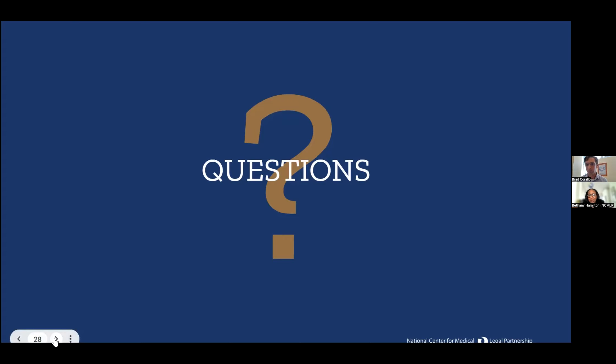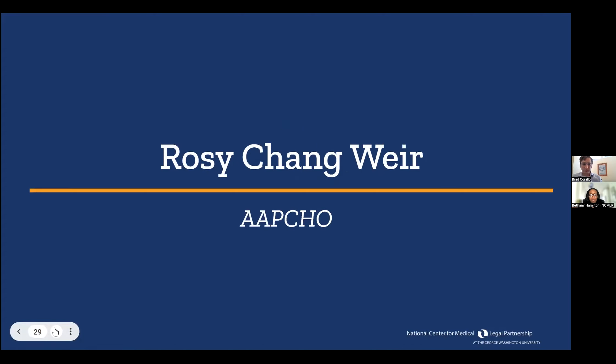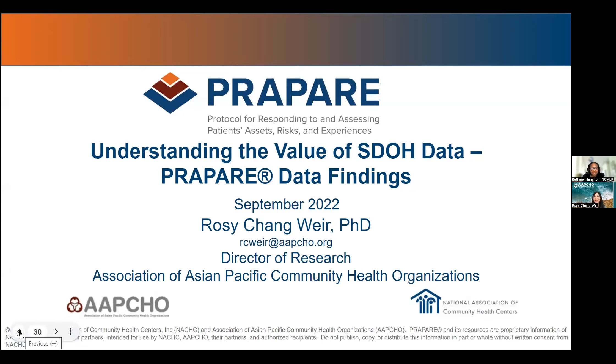Rosie Chang Weir is joining us from APCHO today. She'll talk about how health centers have leveraged PREPARE — that standardized tool — to collect SDOH data and better address it, and she'll also address some findings that they've collected and reported on at APCHO. Rosie, I'll pass it on to you. Thanks so much, Bethany. Hi, everyone. Thank you for having me on this webinar. I'm excited to be with you to talk about our work and PREPARE, our social drivers of health screening tool and protocol. I wanted to acknowledge our collaborators at the National Association of Community Health Centers, without whom we wouldn't be able to do this work.